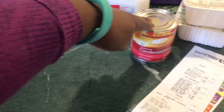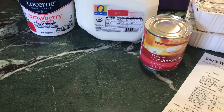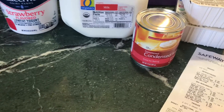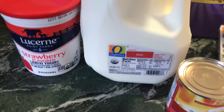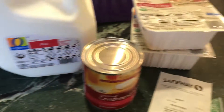We got firm tofu, extra firm tofu — two of them — and condensed milk. My son loves cream of wheat porridge, so that's a staple in our house. We also got organic whole milk; this is the only milk that I get, organic whole milk.